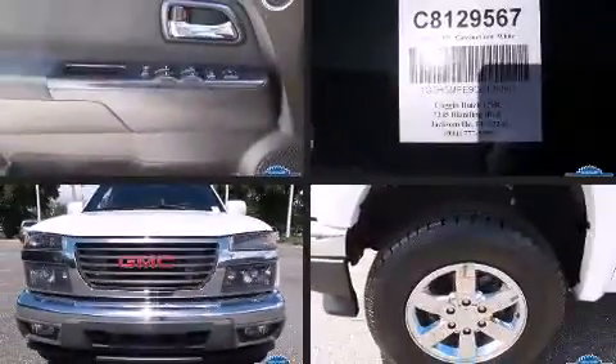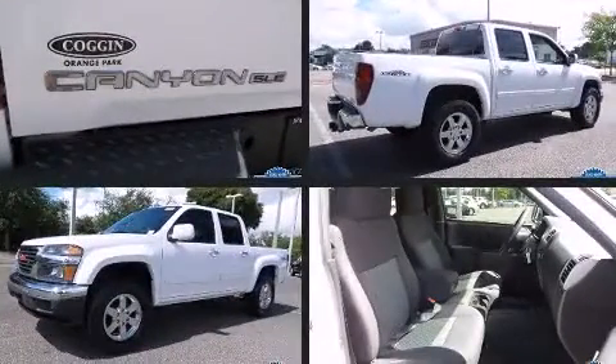Step into the 2012 GMC Canyon. It features an automatic transmission, rear-wheel drive, and a refined five-cylinder engine.